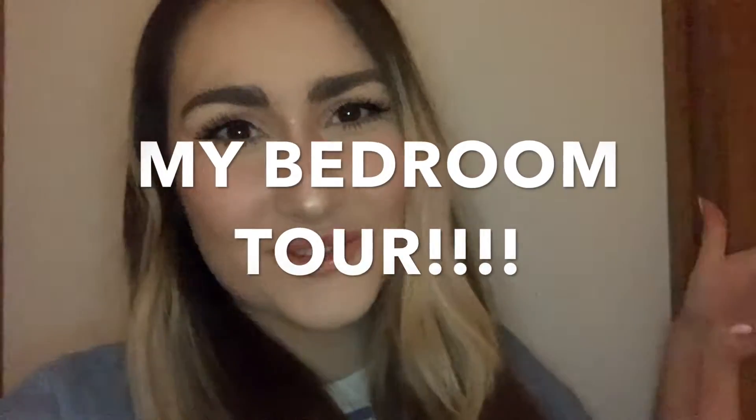I'm outside my bedroom door and it's time to show you my room. I know my door handle is broken but I'm going to be getting a new one, so let's go.